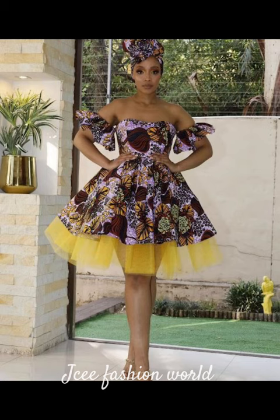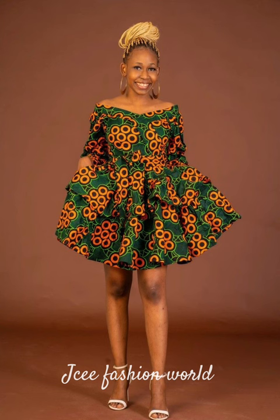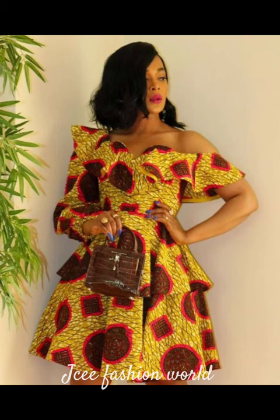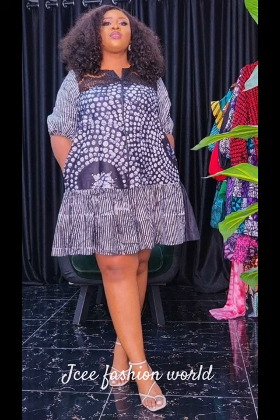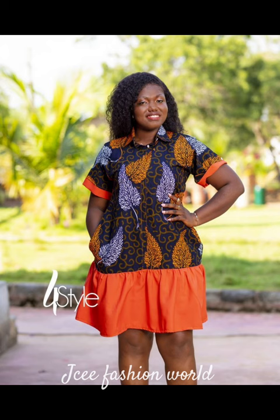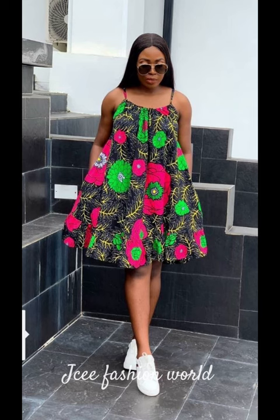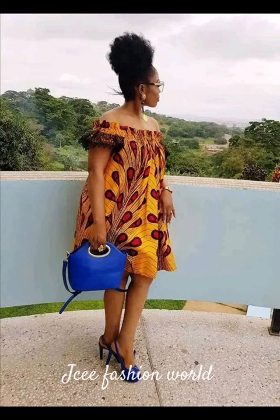And to the fashion designers that put this beautiful piece together, you guys are super talented, super amazing — I give you a thumbs up for this beautiful piece. And to the models that rocked this — you guys are super beautiful, so elegant, so lovely, super beautiful supermodels.